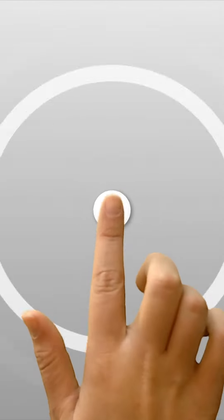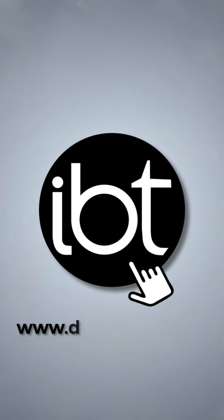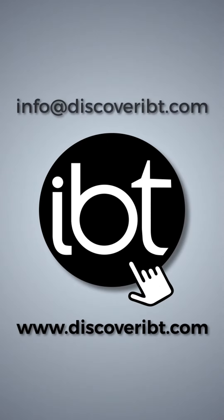If you're interested in what IBT can offer you, why not book a demo? You can reach us online at discoveriBT.com or email us at info@discoveriBT.com.